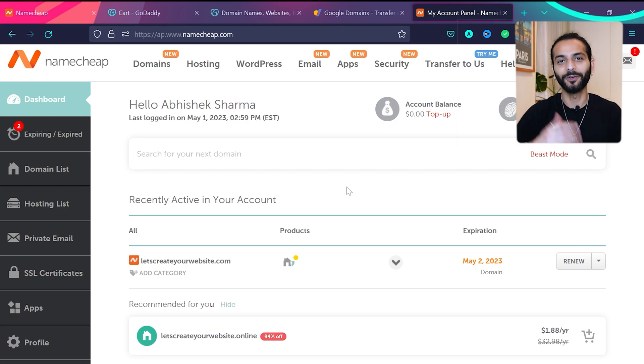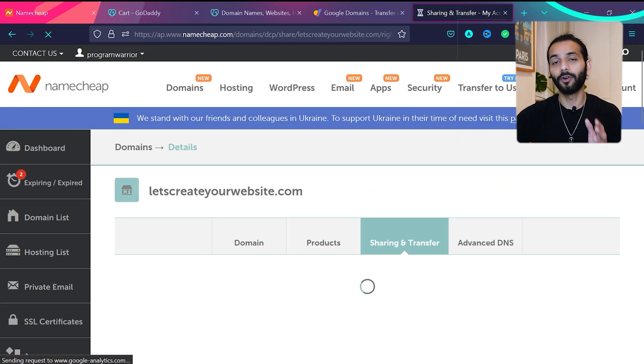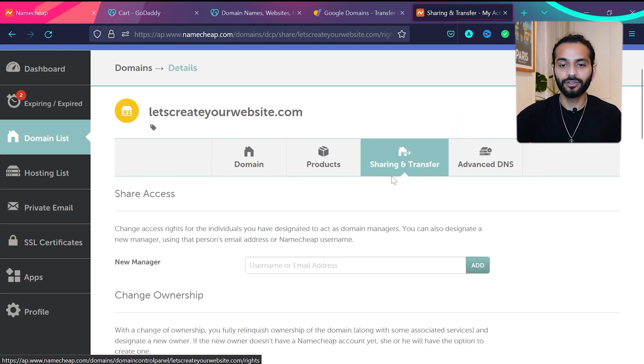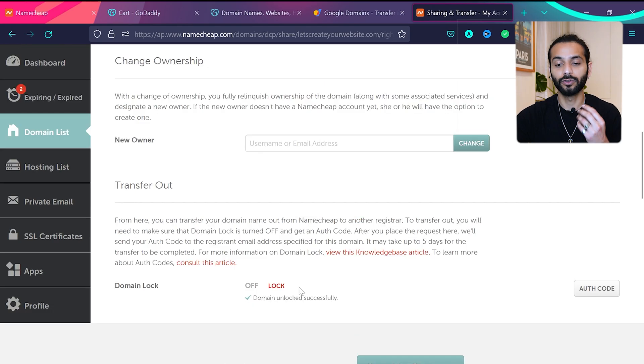To transfer a domain from Namecheap to Google Domains, log into your Namecheap account, click the arrow next to your domain, click 'Manage,' then click on 'Sharing and Transfer.' Scroll down and you'll see the 'Transfer Out' option. You can see domain lock is on — click on 'Unlock Domain Name.' Now your domain name is unlocked.